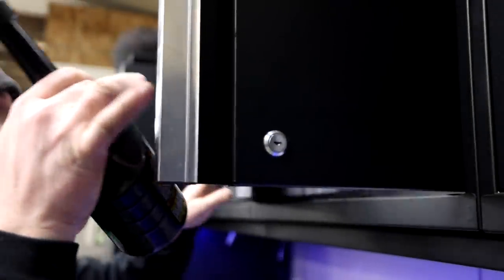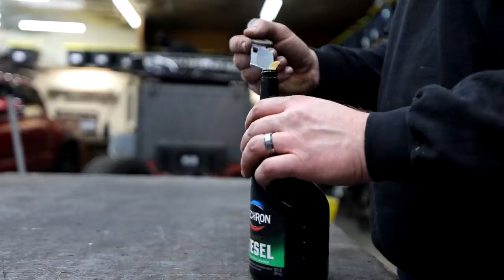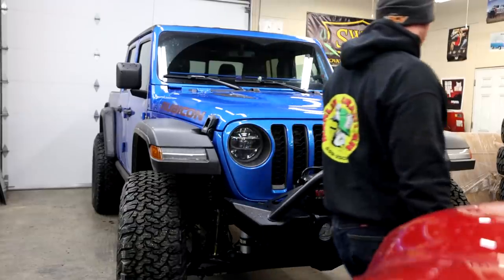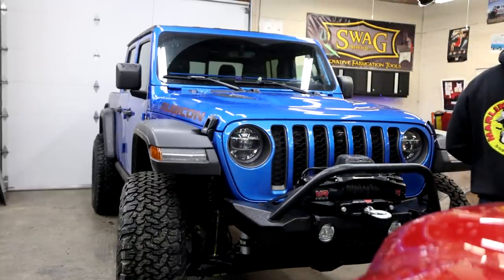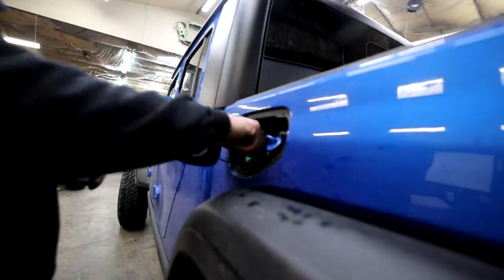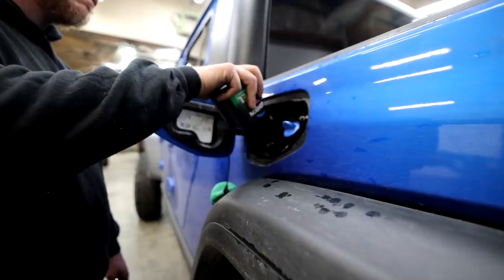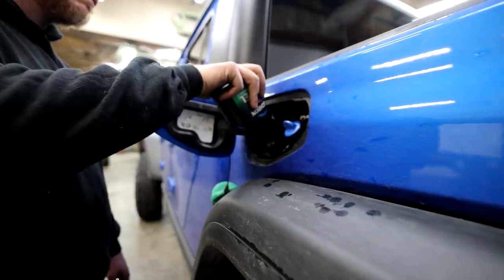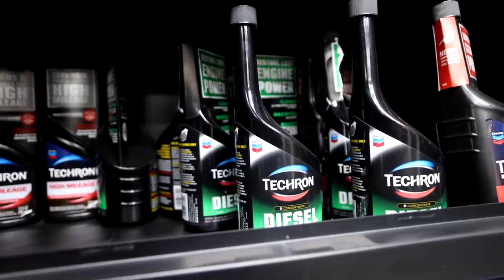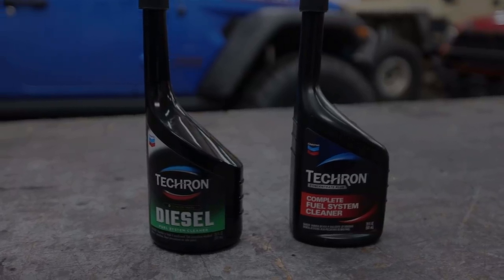Today's video is brought to you by Tecron. For those of you familiar with the channel, you know I have a bunch of old vehicles and a bunch of new vehicles, and Tecron is something I use in all of them. Whenever I pick up a rig with high miles and I don't know the condition of the fuel system, it gets a bottle of Tecron. For my brand new 2021 Toyota Tacoma and my brand new 2021 Jeep Gladiator Diesel, both also get Tecron — whether you need to clean up an old fuel system or keep your new system nice and clean, Tecron is a great product for gas and diesel engines.